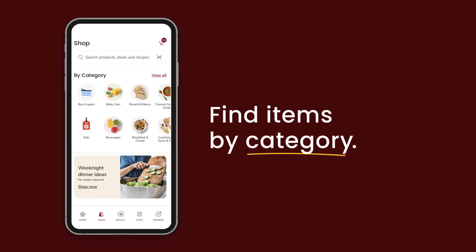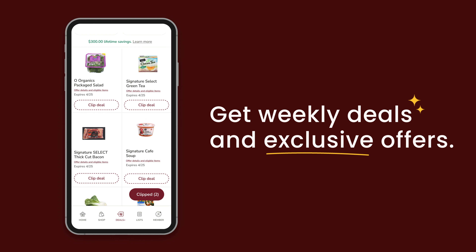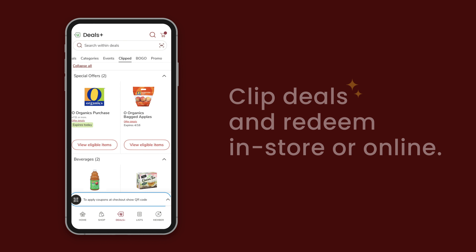You can search for items by category on the shop page and find hundreds of weekly deals and exclusive Safeway 4U offers in the Deals Plus tab. Deals can be clipped at any time and then easily redeemed at checkout by entering your phone number or scanning the QR code.